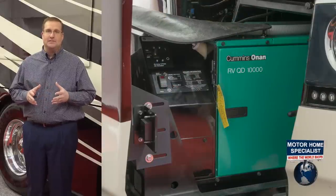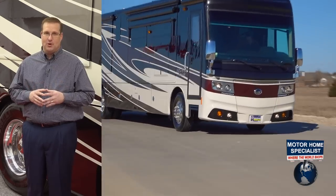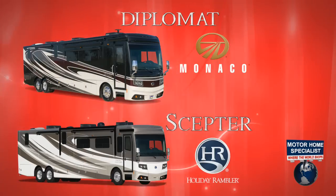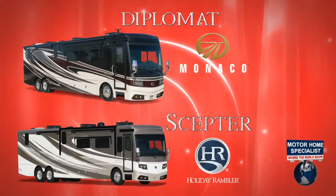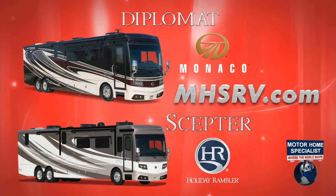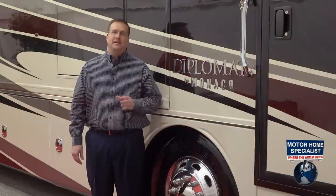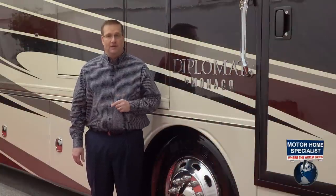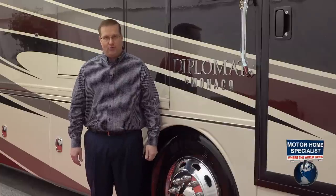You'll get all of this and much more for much less when you purchase it from Motorhome Specialist. If after watching this video you feel a Diplomat or Scepter might be the right RV for you and your family, please be sure to visit us at MHSRV.com. But for now, let's really delve more into the features, options, and perhaps most important of all, the actual construction highlights of this incredible luxury home on wheels.